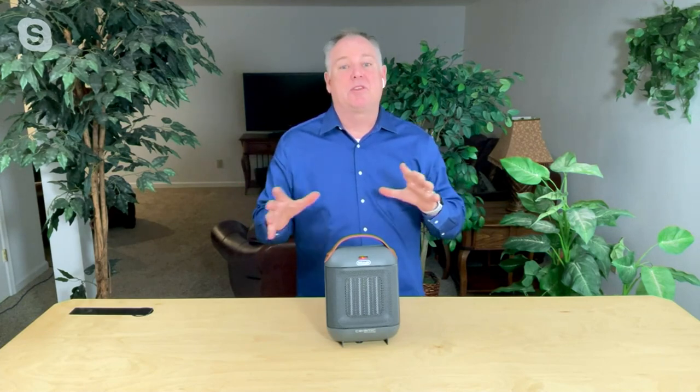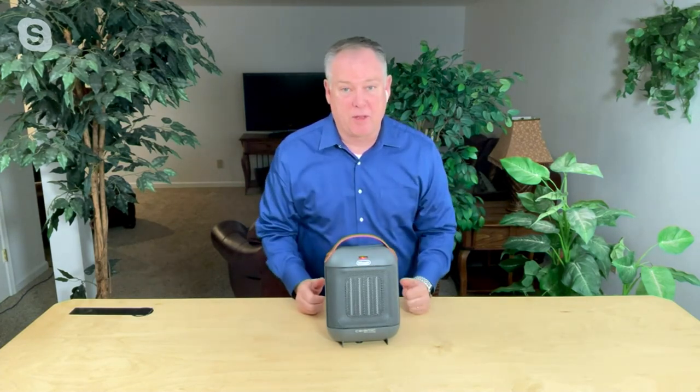If something happens to fall over the heater, there's a built-in thermostat that will automatically turn it off as well. Some great safety features built in — I love it. And ceramic heat is a warm heat.